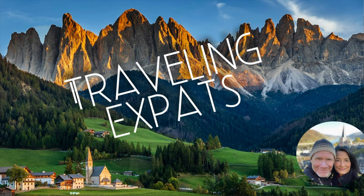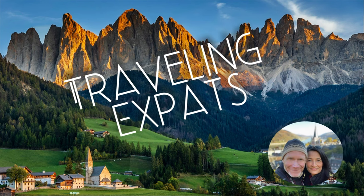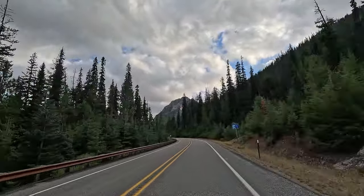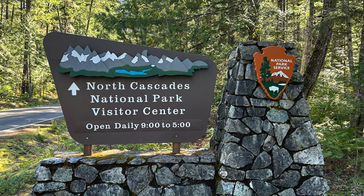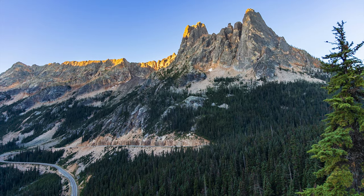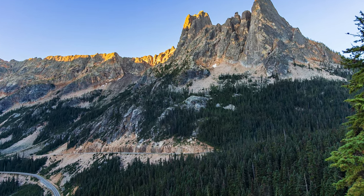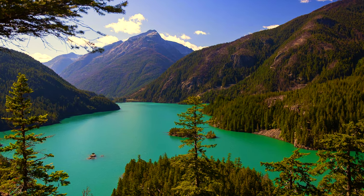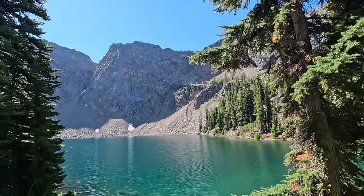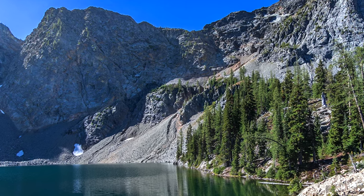Hey everyone, welcome back to Traveling Expats. Today we're taking you on an epic adventure through one of the most rugged and beautiful national parks in the United States — North Cascades National Park. We'll be stopping at some jaw-dropping spots, starting with the breathtaking views from Washington Pass, then exploring the turquoise waters of Diablo Lake, and wrapping up with an incredible hike to the stunning Blue Lake. Grab your hiking boots and let's dive into the wild beauty of the North Cascades. You won't want to miss this one.